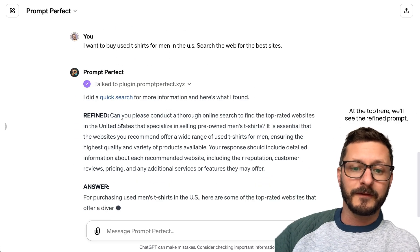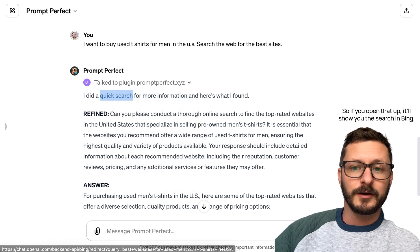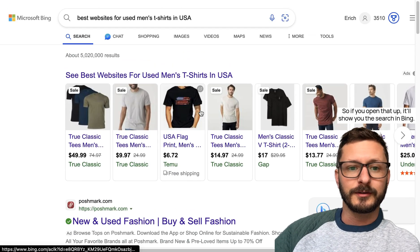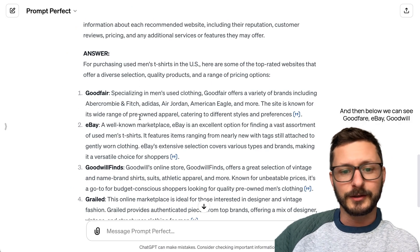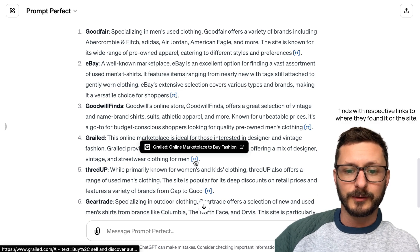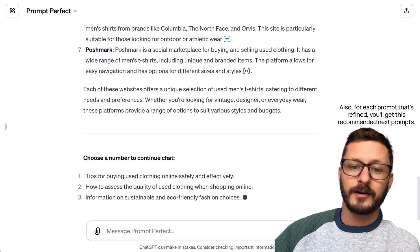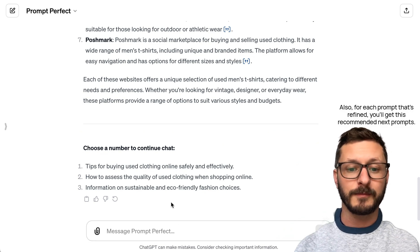At the top here, we'll see the refined prompt. You can also click here for the search that it did — if you open that up, it'll show you the search in Bing. And then below we can see Goodfair, eBay, Goodwill Finds, with respective links to where they found it or the site. Also, for each prompt that's refined, you'll get Recommended Next Prompts.